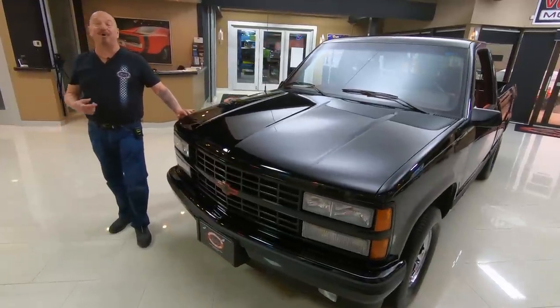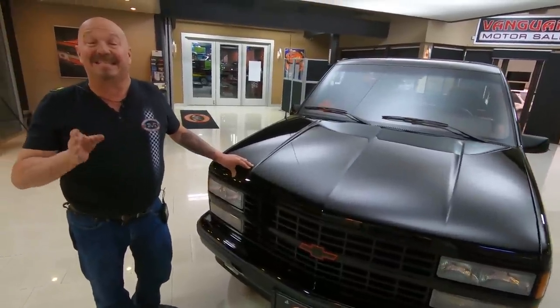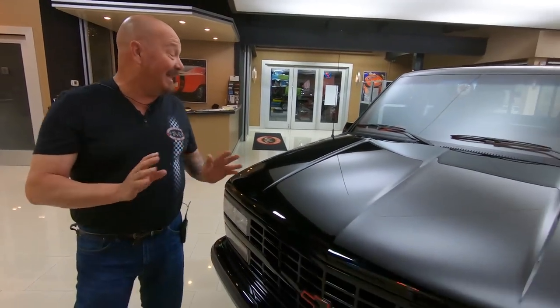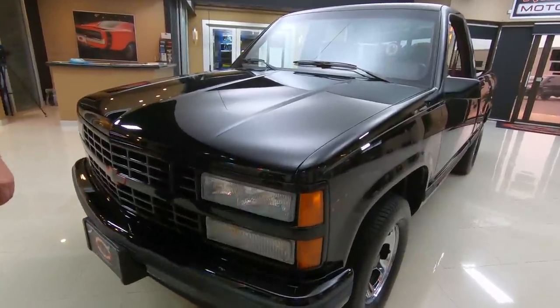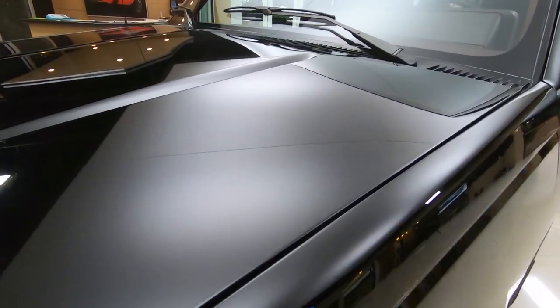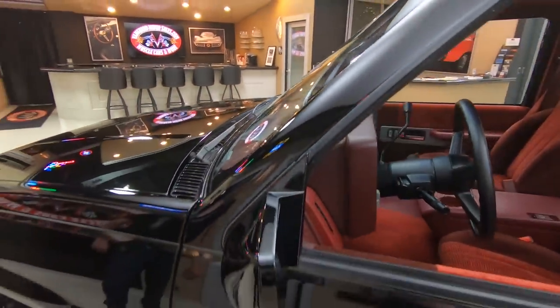Welcome back to Vanguard Motor Sales. I'm Greg and this is a 1990 SS 454 pickup truck and this baby's got less than 60 miles. Yeah, I said 60 miles. Guys, this thing was put away and taken care of — it is beautiful. I've never seen anything like it. I can't believe somebody put this truck away and never drove it. She is absolutely gorgeous.